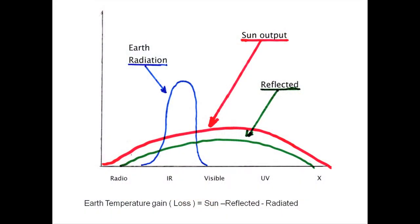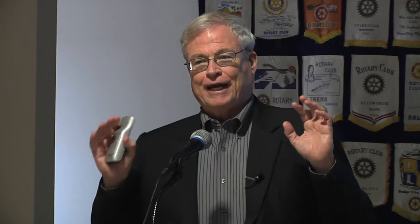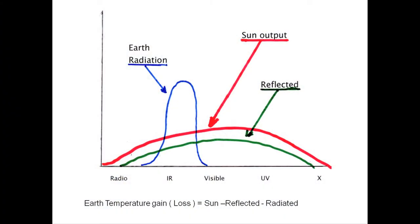This is kind of captured in one equation. The sun shines on us, a lot of it is reflected — actually a little less than a third is reflected — and that heats the planet. When things are warm, they radiate. Outer space is 457 degrees below zero, it's real cold. The one-third reflected and the two-thirds heat the planet.